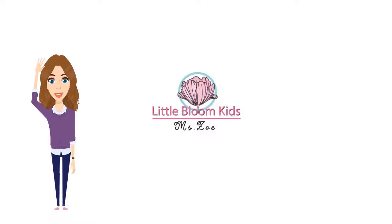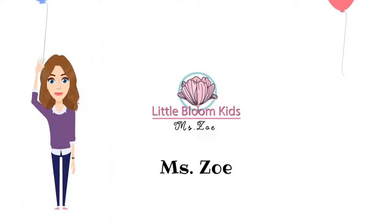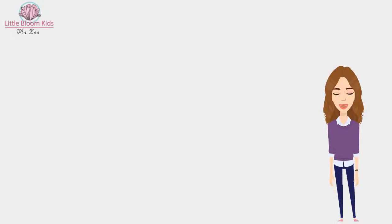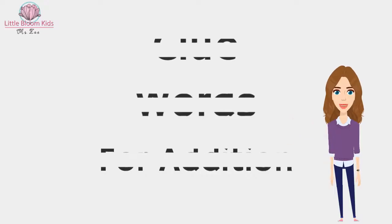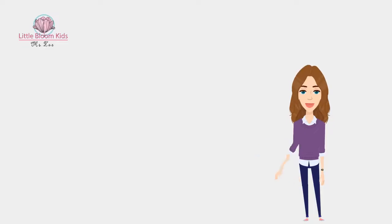Hello everyone, welcome to my channel Little Bloom Kids. I'm Zoe. Today we're going to study about two words for addition, meaning if I find these words I need to do addition to solve the problem.